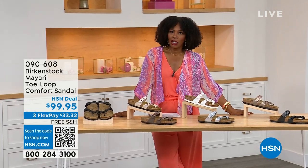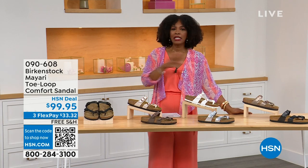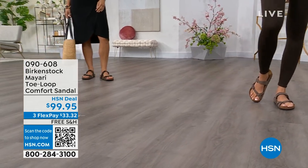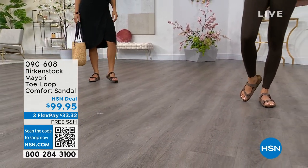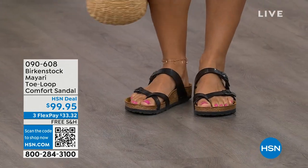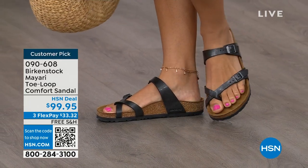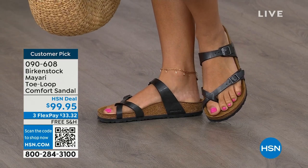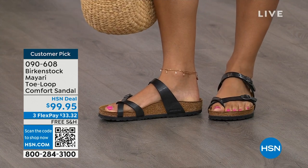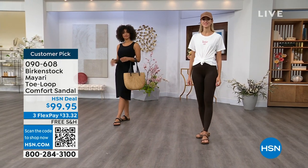And that's where the comfort of Birkenstock comes in — the comfort and the consistency of Birkenstock — because Birkenstock does not, has not, and will not change their footbed. So if you already wear them for the comfort and now you just want different styles or colors, we've got them for you in this hour. I want to start off with this shoe. This style is called the Mayari. It's a toe loop comfort sandal. These are true Birkenstocks. There are a lot of imitators out there, but this is where it all began. These are customer picks on hsn.com, and you're seeing the girls in them.